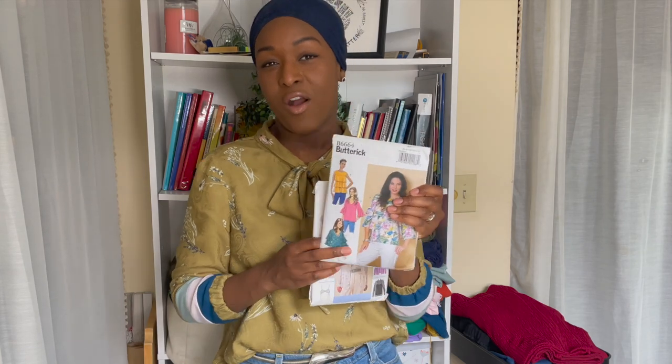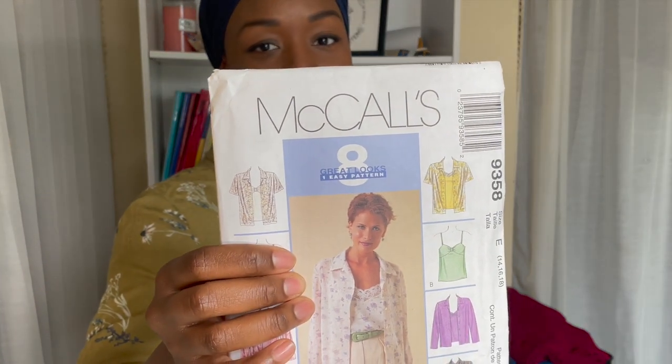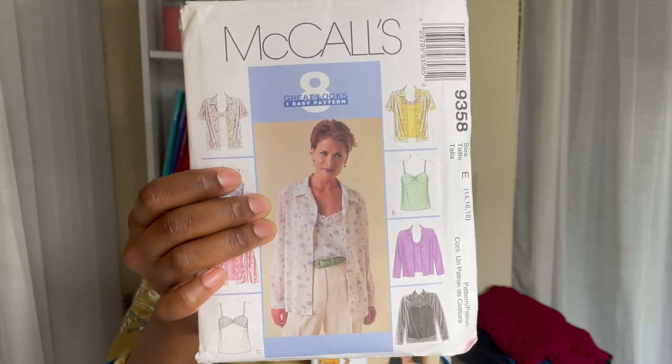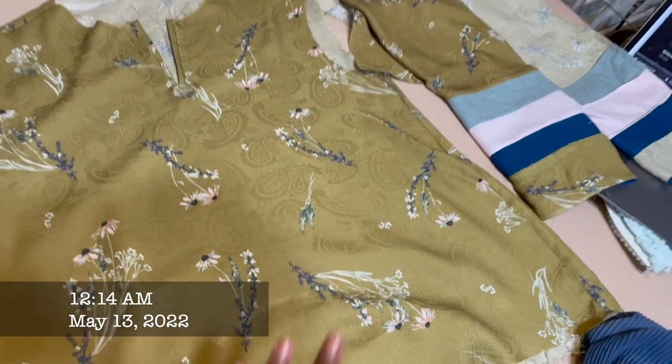I often feel like the armhole of the Butterick pattern is really tight right up against my arm, and I like the arms of McCall's 9358 which I've used recently. So I cut the initial bodice out with the Butterick pattern with my neckline modification, then took the front and back top pieces of the McCall's pattern, laid it over, matching up the shoulder seams, and cut off the excess to widen the armhole. Then I used the sleeve pattern from McCall's because that would fit into the newly created armhole. I'll insert a clip explaining the hacking process as I was doing it.